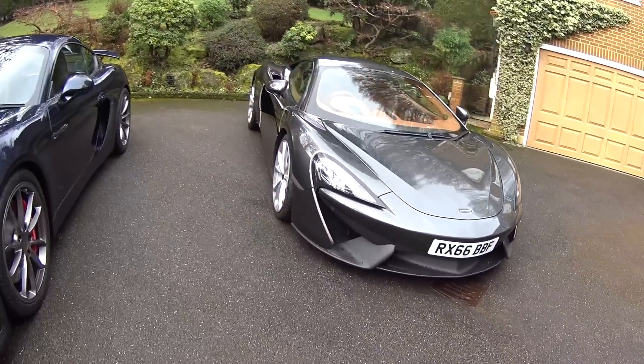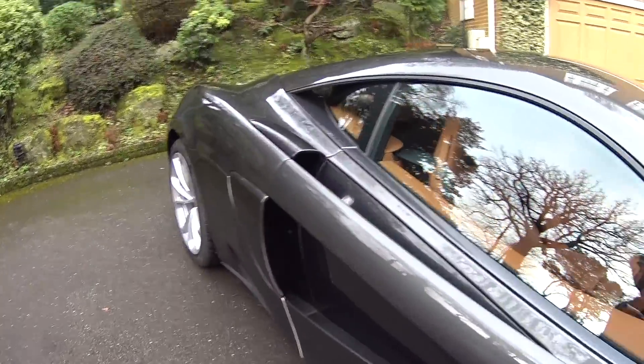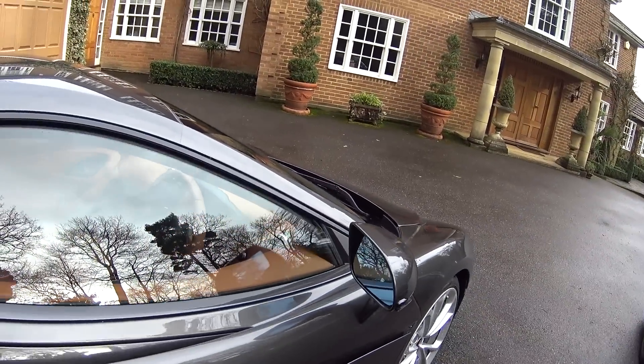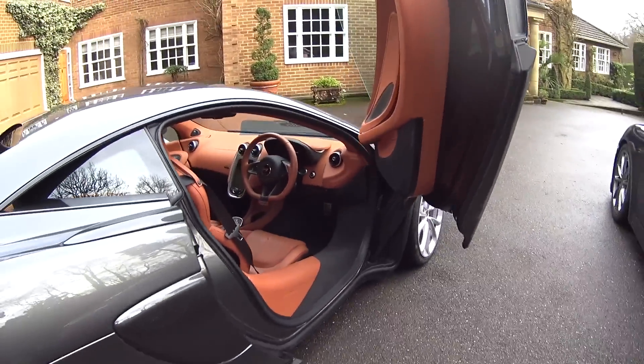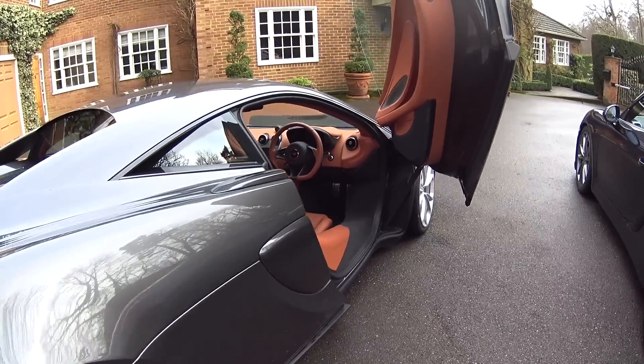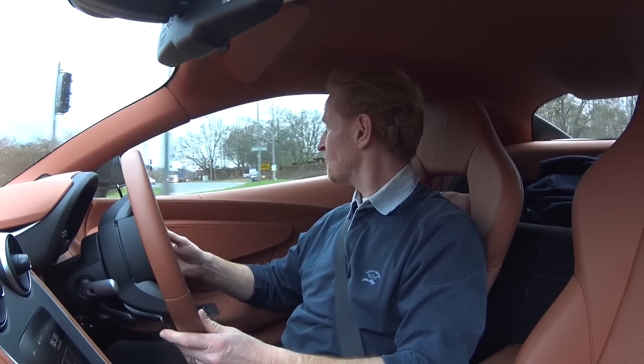That's evidenced by the way the doors open. McLaren has been faithful to its dihedral door system — they open up, glide up. This has the soft-close doors, which I rather like. It just looks exciting — it looks exciting at standstill. I love the driving environment of this car; it's absolutely beautiful.